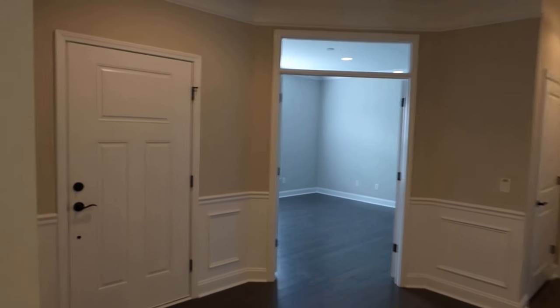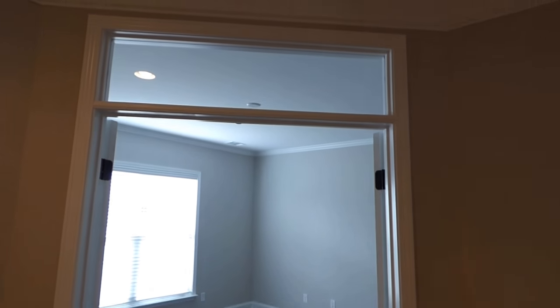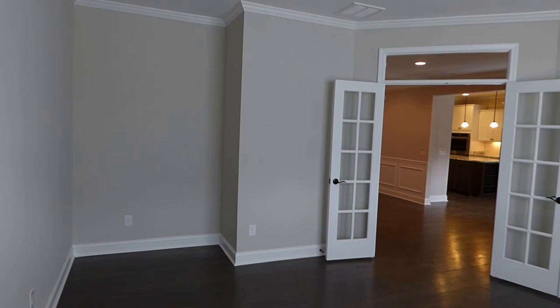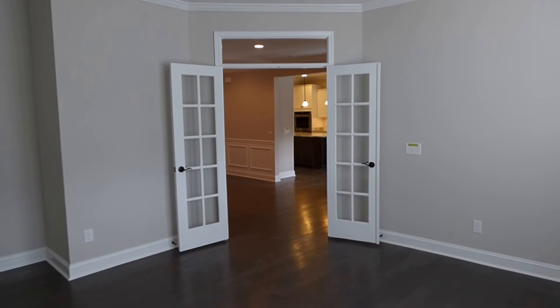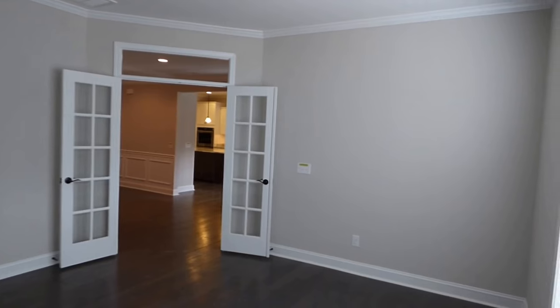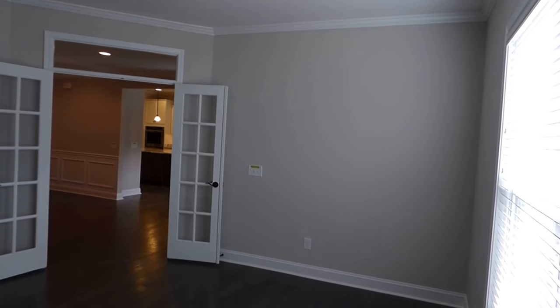We're back to the foyer. There's the front door to the left, and the office diagonally across with a glass panel transom above. The wood floor flows right in, with a pair of windows at the front. This is a true office and not a bedroom — there's no closet, though that recess to the left could easily become one, and there's no private bathroom, just a half bath around the corner. The French doors also give you the clue that this is a home office. The wall color is called agreeable gray.